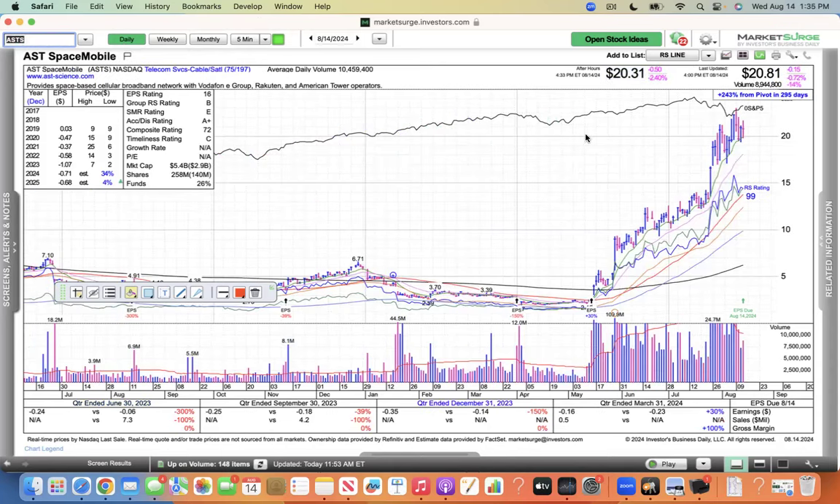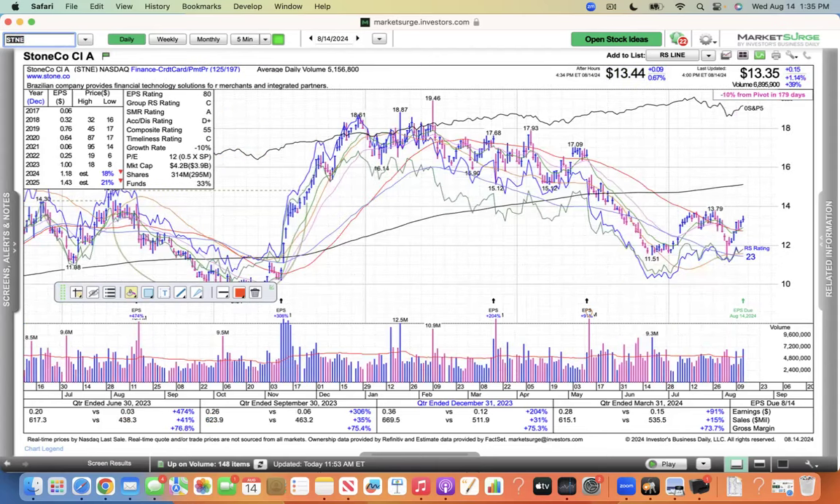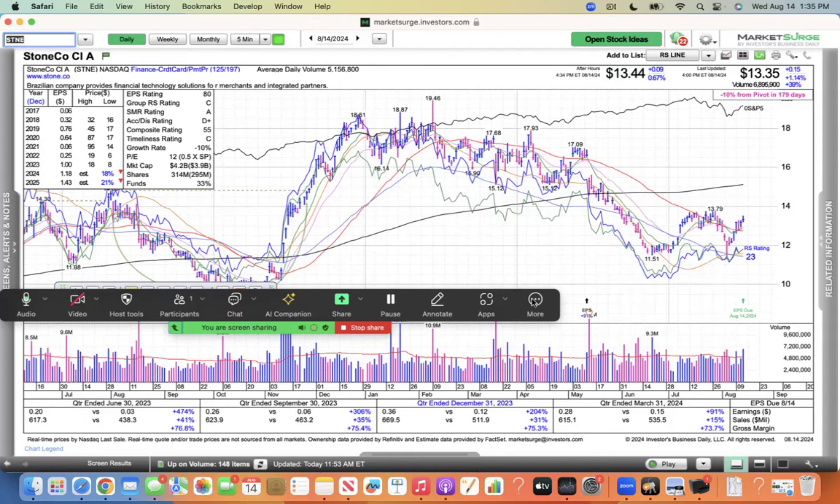ASTS Space Mobile has been a rocket ship — reported earnings down 4%, probably some profit taking, not a big deal. They're at $20. DLO usually moves a lot after earnings — you can see it's been in a clear downtrend, not moving much after hours. And then STNE — I believe this is a Warren Buffett stock — kind of flat after hours. I'll have more on that in the morning. Thank you for watching at mcstockcharts.com. We never give up.